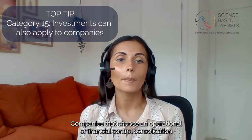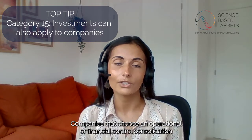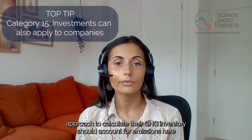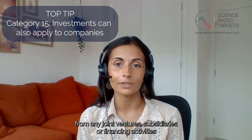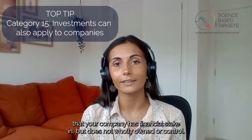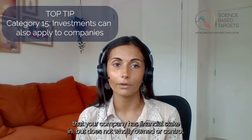Companies that choose an operational or financial control consolidation approach to calculate their GHG inventory should account for emissions here from any joint ventures, subsidiaries or financing activities that your company has financial stake in but does not wholly own or control.